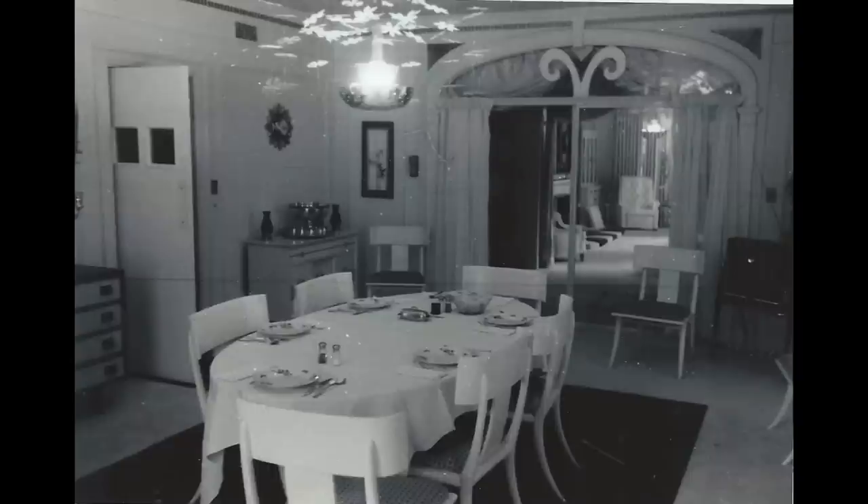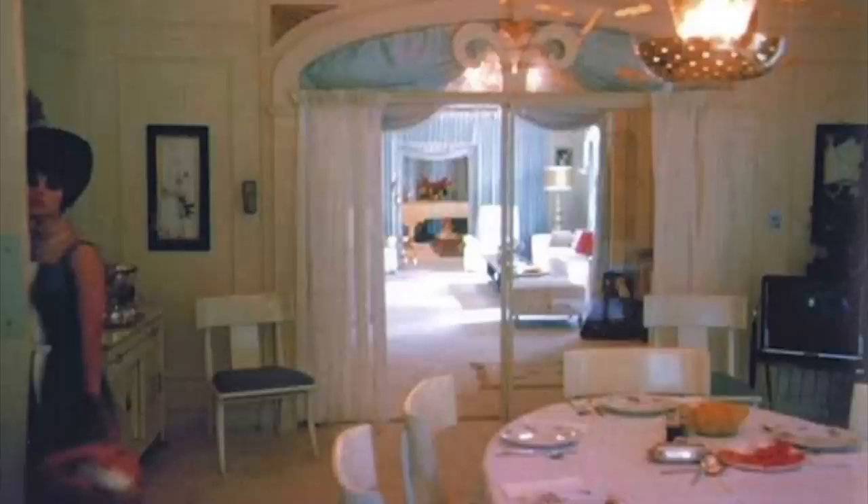My mind was literally blown when I saw this. I love seeing Graceland as Elvis had it, especially in candids like this. It looks very different than what we see on the tour today — Elvis had only lived here for six years at this point. The table is set with butter, salt and pepper shakers, and a bowl on the table. This new photo looks a lot like another one, with the table settings and bowl of food in the same exact spot, so maybe they were taken on the same day.